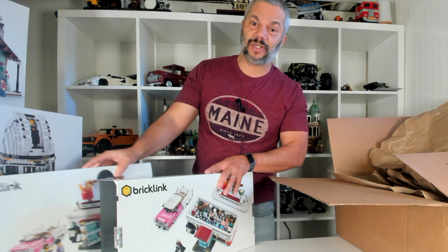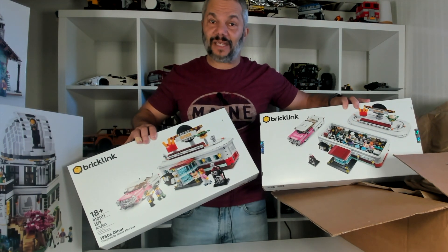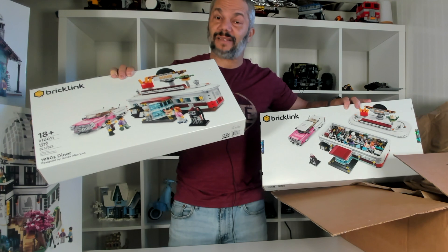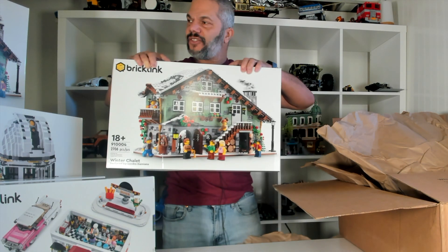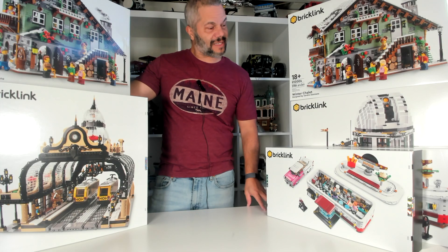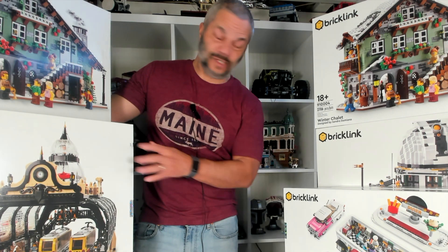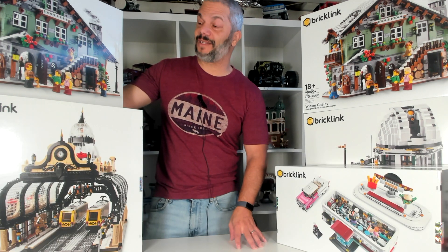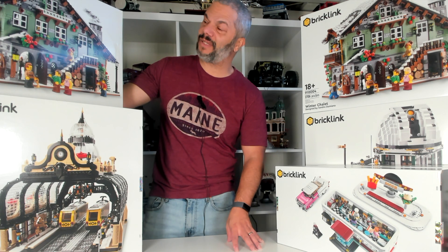My original investing strategy was to buy a set I wanted to put together — because that's what Lego is all about — but also buy the exact same set to one day double the price of what I paid for it, so the set I sell will end up paying for the one I keep. Here are my BrickLink sets: two diners, two winter chalets, one Observatory, and one Studgate. I didn't get the construction set — when it first came out it didn't interest me much, but I regret it now because I see it selling for $650 on eBay, and it would have gone nice in my BrickLink city.